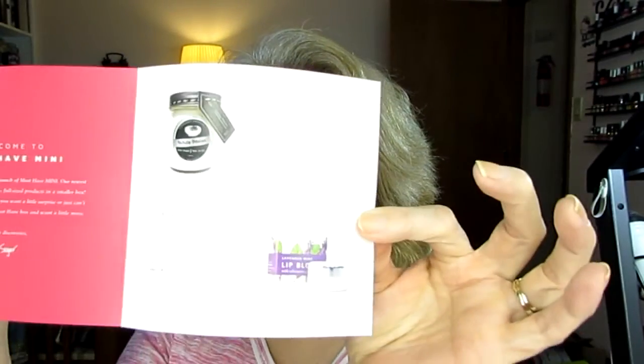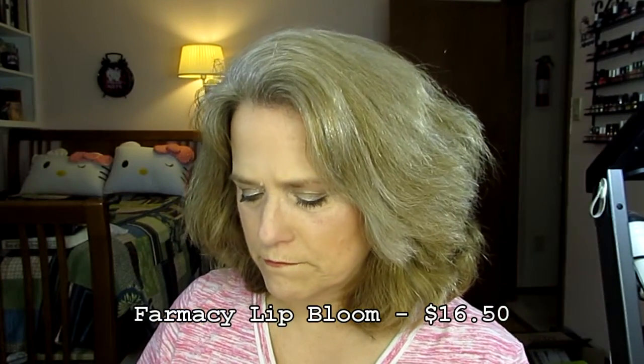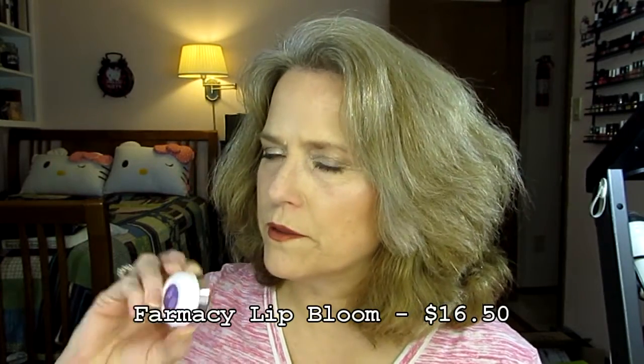Let me show you what's in here. It says surprise, love, enjoy, PopSugar. I like the full-size box — it's just too expensive at $39.99. It comes with a little book with the two items described, plus a discount card. The first thing, and the thing that's probably good, is this lip bloom. And the next — and only other — thing is a candle.